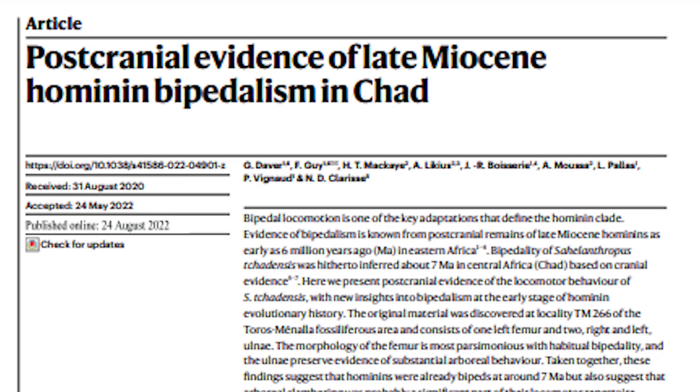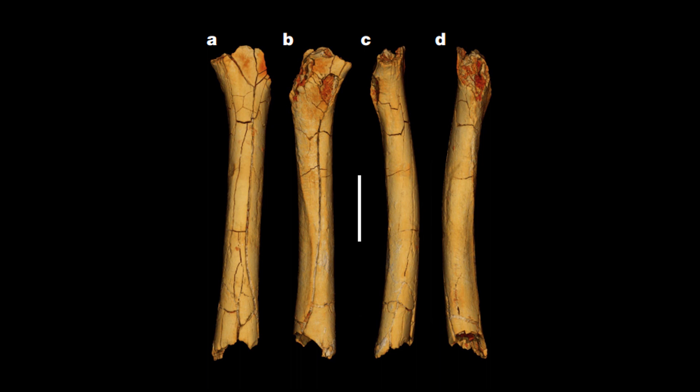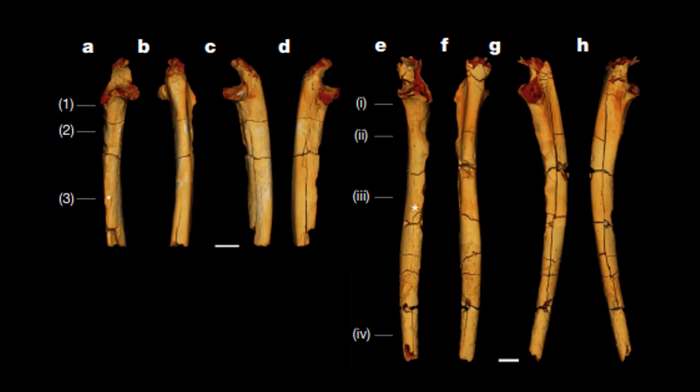Thankfully, we've had further and more detailed study of these bones, published quite recently on the 24th of August. This study by Daver et al. was published in the journal Nature and is entitled 'Postcranial Evidence of Late Miocene Hominin Bipedalism in Chad.' The paper describes three hominin remains: a left femoral shaft — the same one described in the previous paper — and two ulnae, one from the right side and one from the left side of the body. All of these had been found with the cranium in 2001.